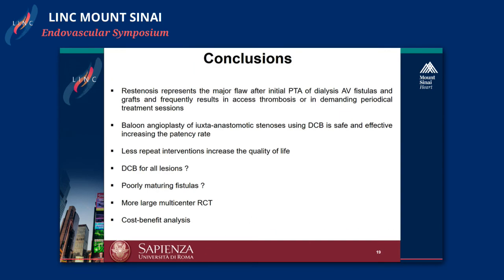In conclusion, re-stenosis is the main drawback for fistulas, and DCB can play an important role. It can reduce costs and, very importantly, increase the quality of life for patients by reducing the number of re-interventions. Some questions remain open: Can DCB be used for all kinds of lesions? Can it also be used in cases of immature fistulas just to improve the outcome? We are looking for more randomized studies to gather more data. Thank you for your attention.